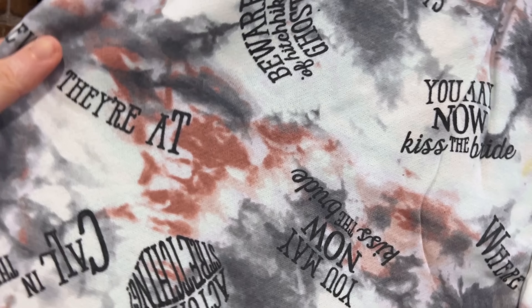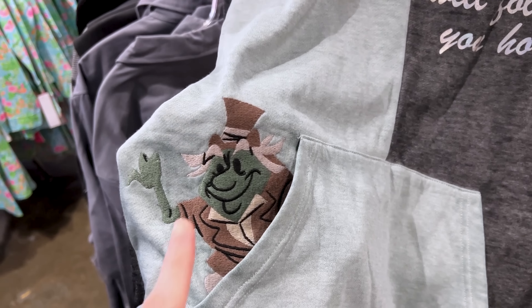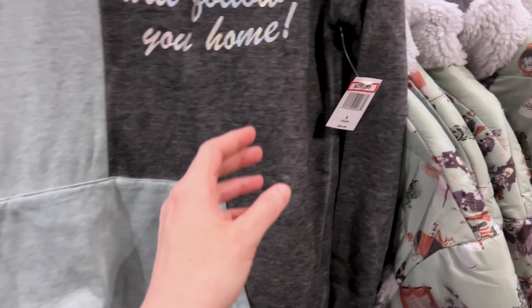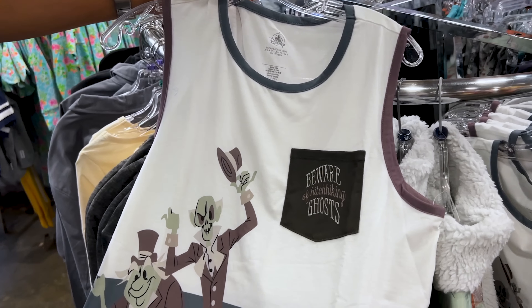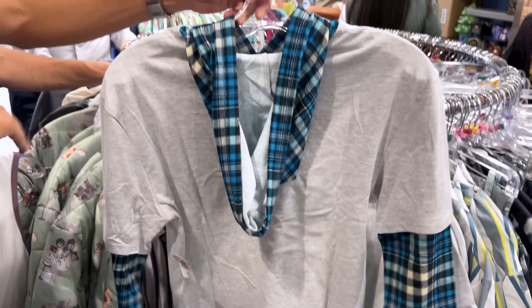For $15, down from $40, there's a sleeveless top with hitchhiking ghosts, and tie-dye looking shorts for $20, down from $40. Phrases on the items include 'Beware of the Hitchhiking Ghosts,' 'You May Now Kiss the Bride,' 'Is This Room Actually Stretching,' and 'Calling the Spirits.' There's also a button-down jacket with Haunted Mansion characters — Hat Box Ghost as the main character and Madame Leota at the bottom — $30, down from $65. A hoodie reading 'A Ghost Will Follow You Home' with an embroidered hitchhiking ghost coming out of the pocket is also $30, down from $65. Shorts are $15 down from $40, and a 'Tomb with a View' shirt is also $15, down from $40.